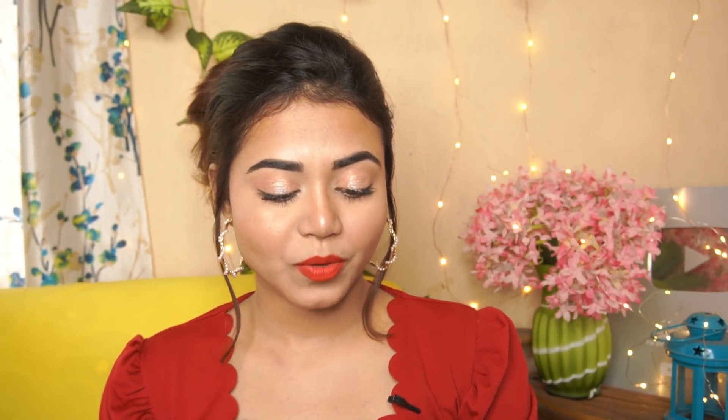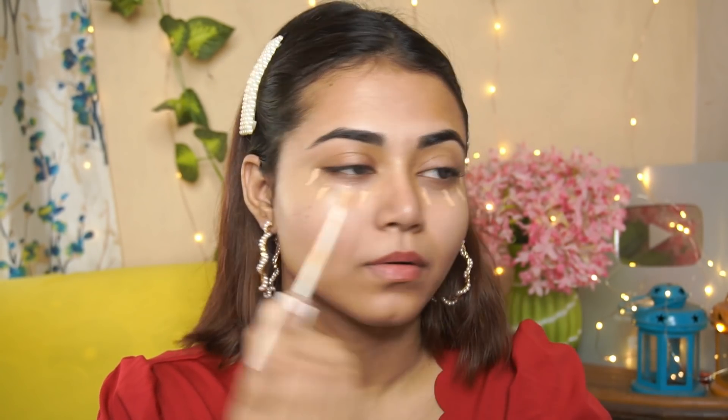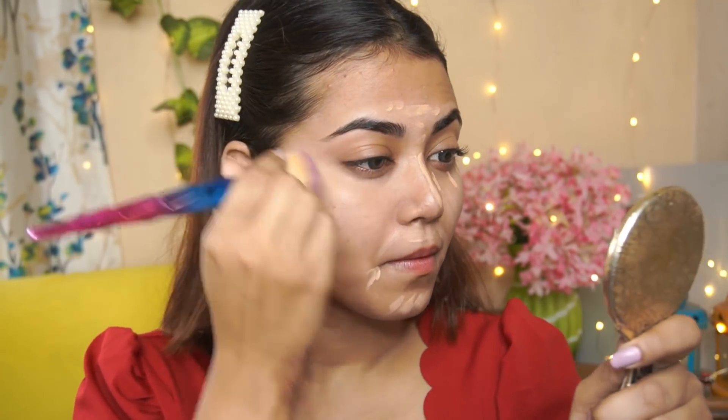The second product is also an affordable one — this is the Insight Cosmetics 2X Cover Master Concealer in the shade Sun Beige. The price is 110 rupees. I didn't get any discount. I haven't used any foundation today. When you look at the shade, it matches the skin tone nicely. The coverage is lightweight — sheer to medium — and you can build it up. It's not going to look cakey. It's more of a daily-use concealer. It's super affordable, and it doesn't dry too quickly, so you have time to blend and set it.